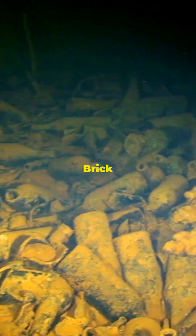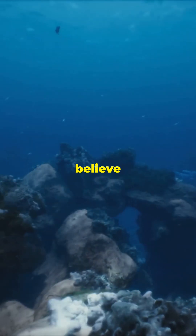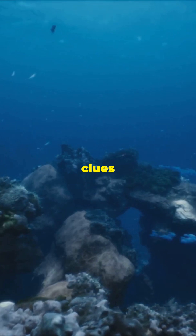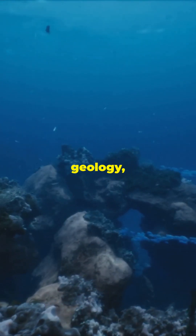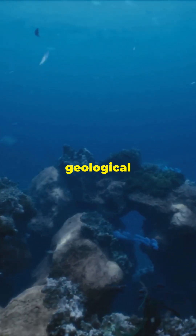This yellow brick road is a sign of the secrets hidden beneath the ocean's surface. Scientists believe this remarkable structure offers clues about Earth's hidden geology, potentially revealing insights into our planet's past climate and geological activity.